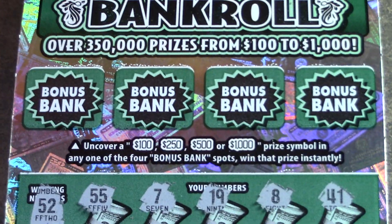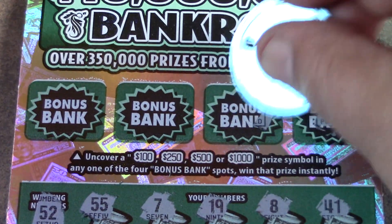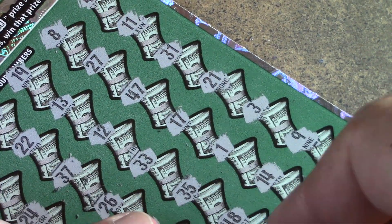Let's go on to the top. See if we can find some big zeros. That's a piggy bank. Pot of gold. Gold coin. And a clover. So 0 for 2 on the bankroll tickets.